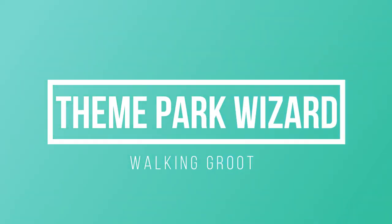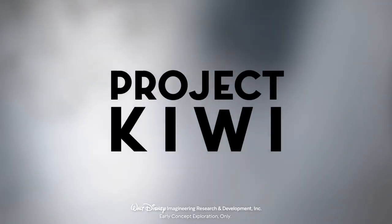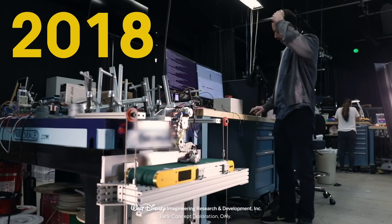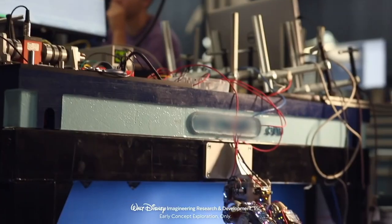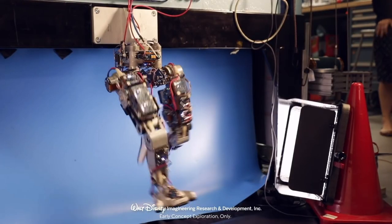Welcome back to Clean Park Wizard. I just want to make a quick video. Disney showed off Walt Disney Imagineering's Project Kiwi, which is really awesome. It's basically an animatronic Groot — a robot. They made an animatronic baby Groot.